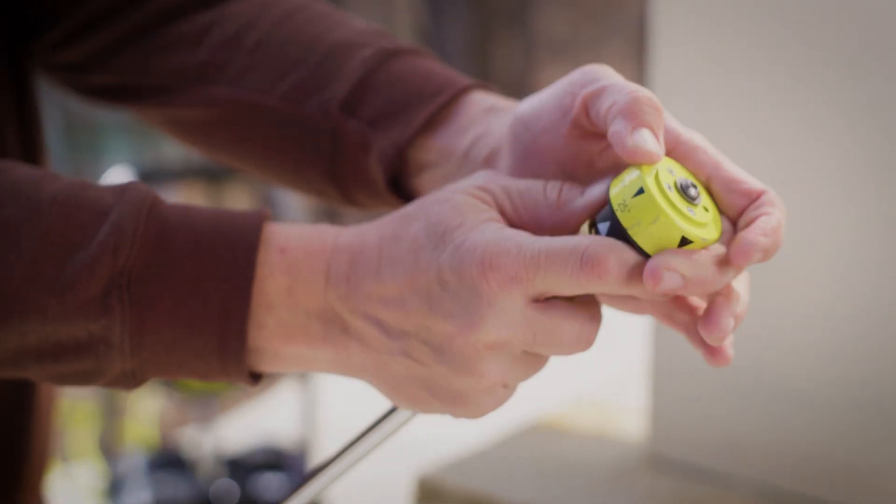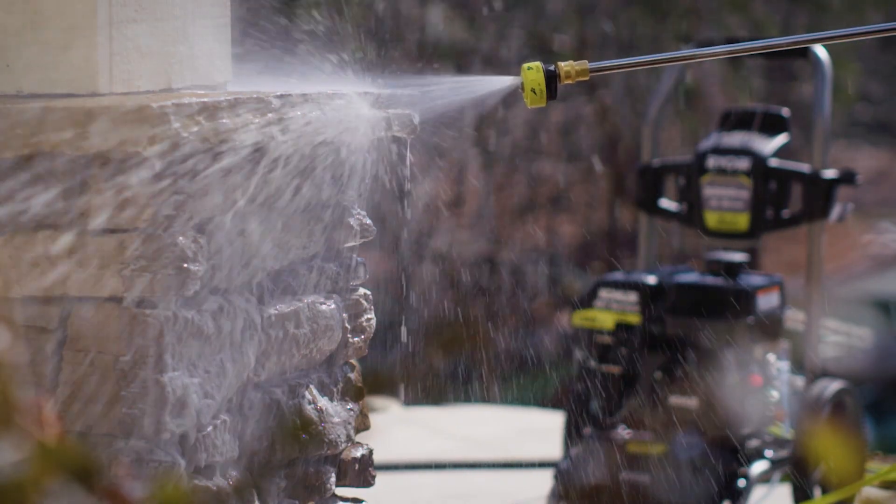Use the 5-in-1 quick-change nozzle, and a simple twist allows for versatile cleaning options.